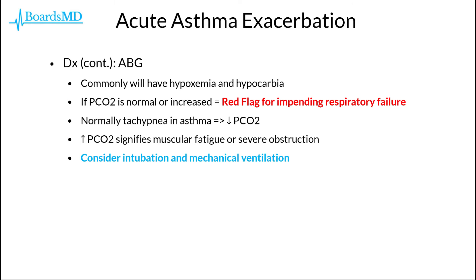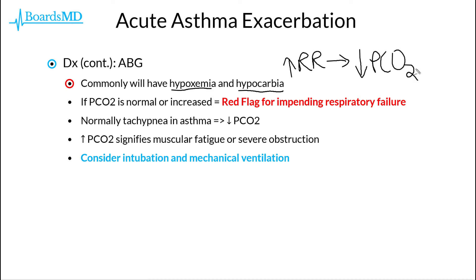Going a bit deeper into the ABGs that we would expect to see in our asthmatic patients, it is very common for our asthmatic patients in general to have some level of hypoxemia and hypocarbia. This hypocarbia is due to an elevated respiratory rate seen in our asthmatic patients when they are in acute distress, which ultimately leads to them blowing off more CO2, thus resulting in hypocarbia.